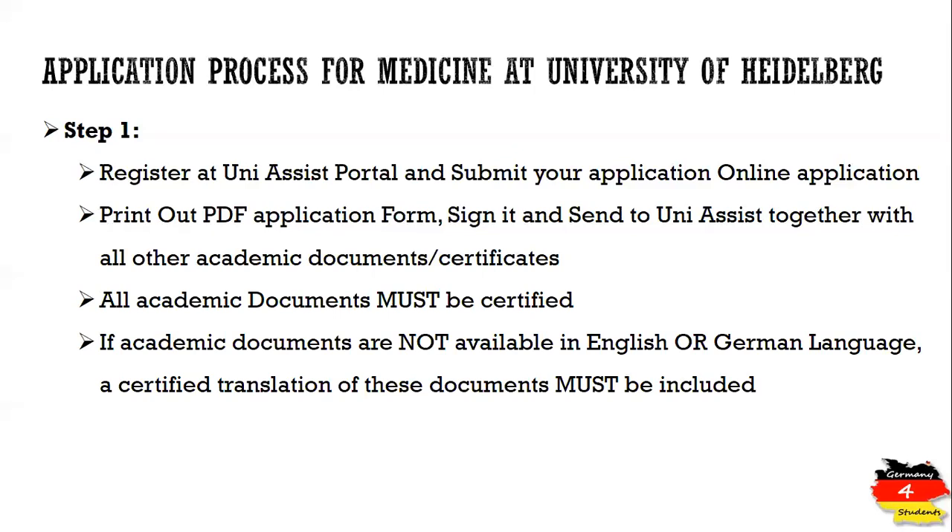If your documents are not available in English or German language — for example, your school leaving certificate, 10th grade, or 12th grade — and you are attending a local curriculum where the school has issued certificates not in English or German, then you need a certified translation of these documents. The translator or translation agency must be certified; a simple uncertified translator will not be accepted by the university or UniAssist.